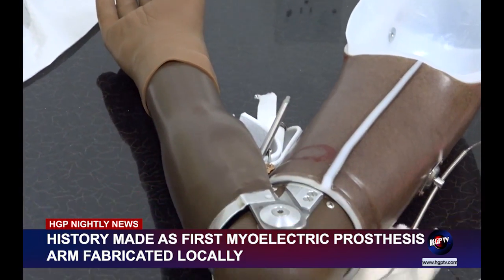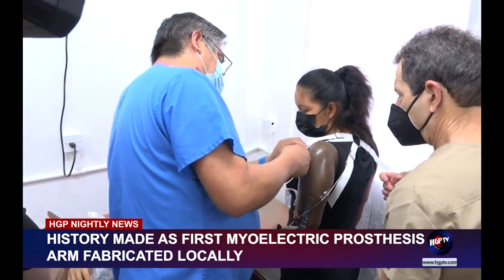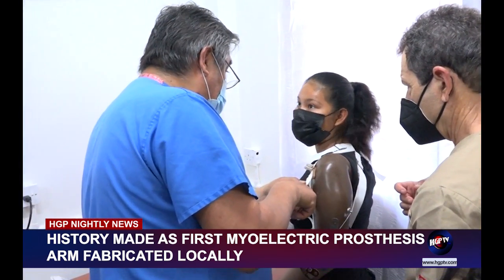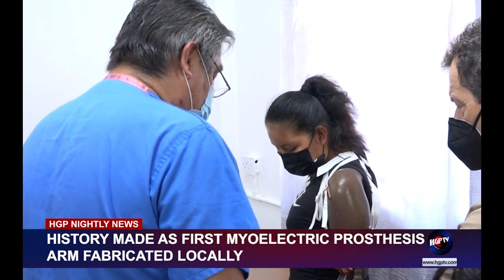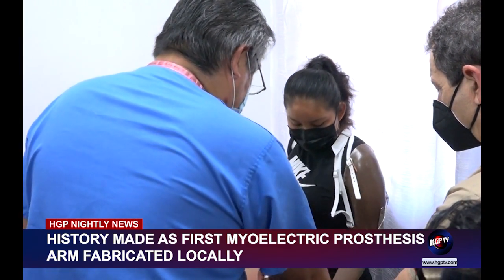The rehabilitation center is also now the first local organization to acquire PPAM aid, making Guyana one of only two countries in South America to be equipped with one. The PPAM is a device designed for partial weight bearing in post-amputation rehabilitation, used to aid the reduction of residual limb oedema, prepare the residual limb for wearing prosthetics, and allow the re-education of postural reactions, balance, and gait.